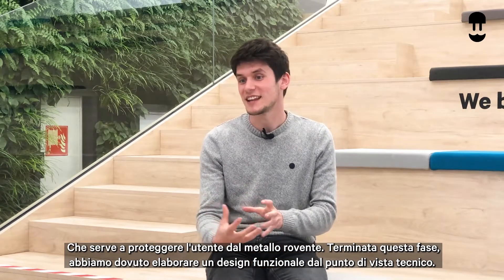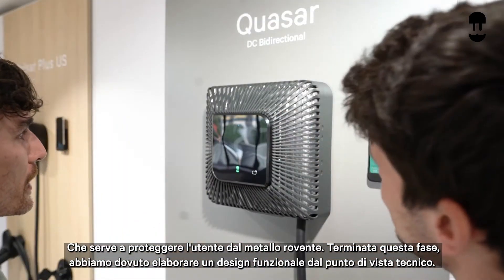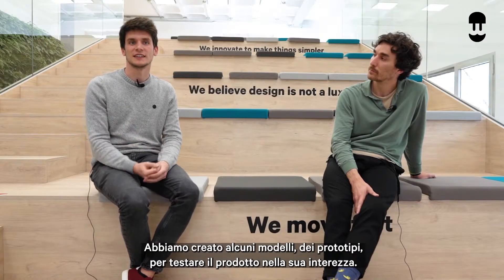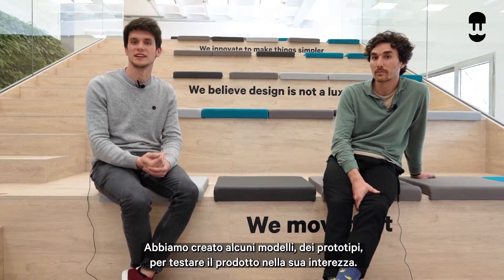From this stage we had a design that could work from the technical side, so we started creating some models and prototypes to test the whole experience.